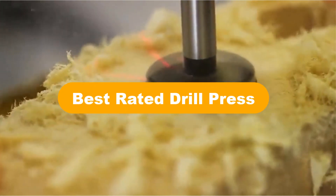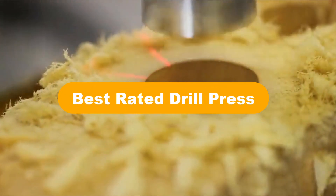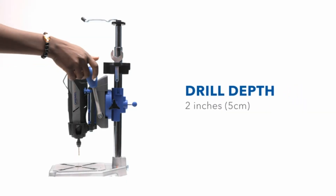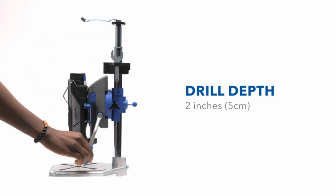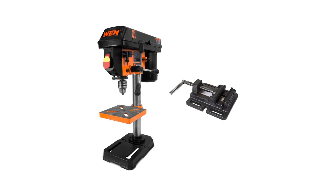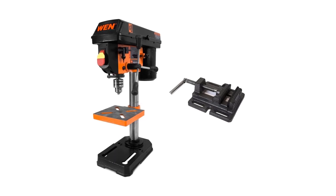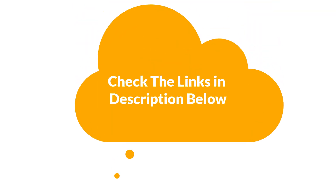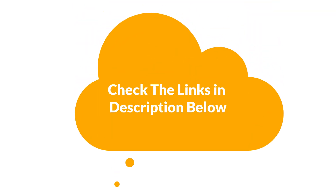Hello everyone. In this video, we are going to cover 5 best rated drill presses in the market, which are the best for you considering some unavoidable factors that you might miss out without watching this video. We are going to give you an impartial review to help you find the best from a plenty of irrelevant products. For more info and updated pricing of the products mentioned in the video, make sure to check the links in the description below.